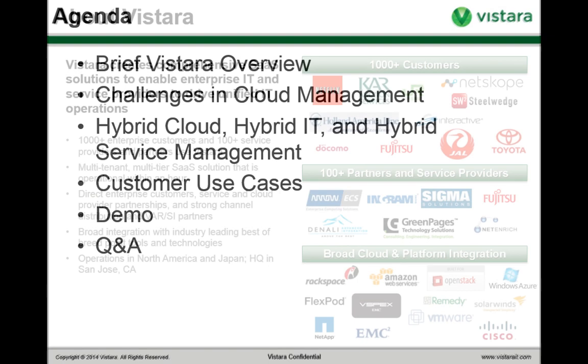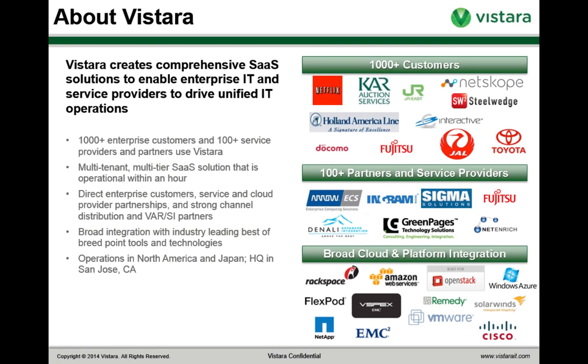Brief overview of Vistara: Vistara makes a solution for unified IT operations management. It's a comprehensive SaaS solution that enables both enterprises and IT service providers to drive unified IT operations. Vistara currently has over 1,000 enterprise customers and over 100 service providers using our solution. It's a fully multi-tenant, multi-tiered SaaS solution and you can get up and running with it very quickly.